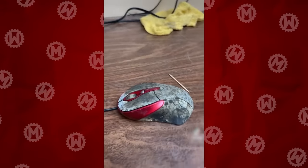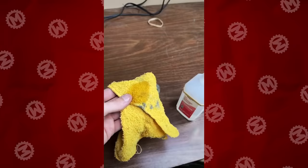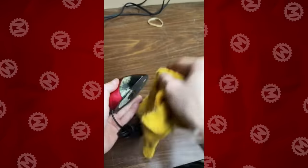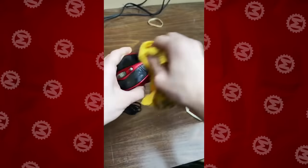This is disgusting. I mean, how does it even get like this? Let's clean it. A little alcohol and a special cloth, and even a computer mouse covered with mold starts to shine. Maybe the owner just decided to choose an unusual camouflage for it.